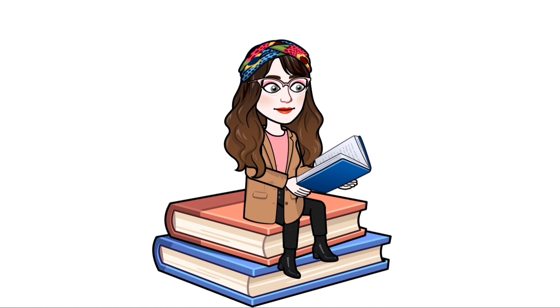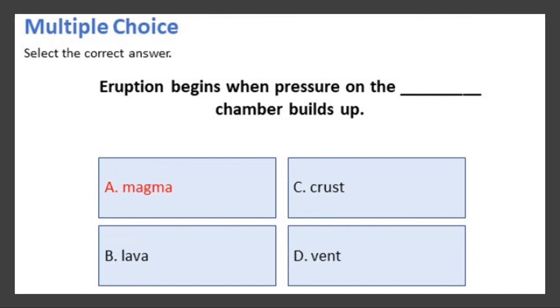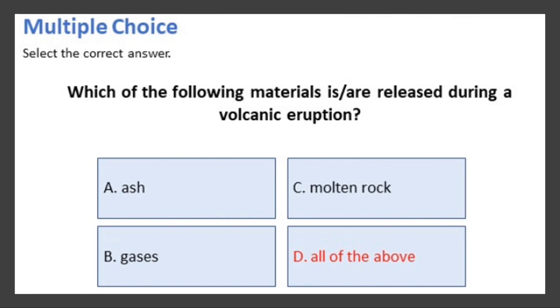There will be an evaluation of your understanding of the lesson. Are you ready? Let's start. Eruption begins when pressure on a blank chamber builds up. The correct answer is A: magma. Next, which of the following materials is or are released during a volcanic eruption? The correct answer is D: all of the above.